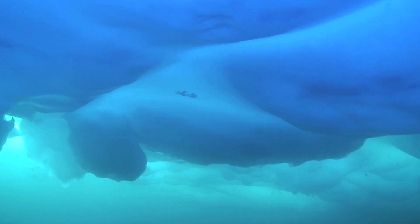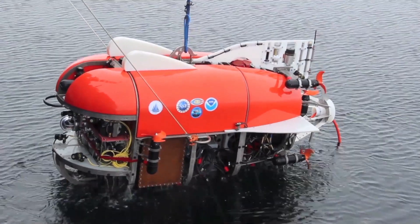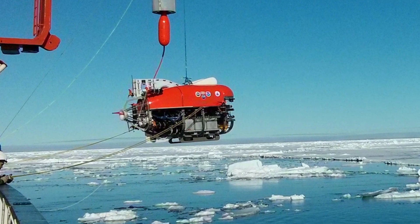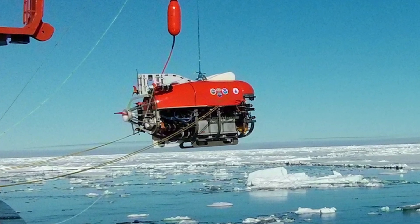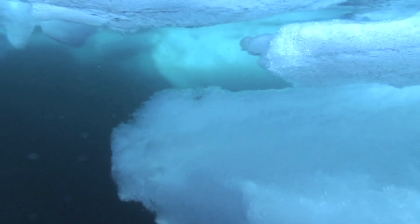These are slime balls, or at least that's how this polar scientist refers to them. She and her colleagues discovered them below several meters of Arctic ice, using an ROV called Nereid Under Ice. This new technology allows researchers to explore locations never before seen — under sea ice over 20 meters thick and beneath glacier ice shelves.